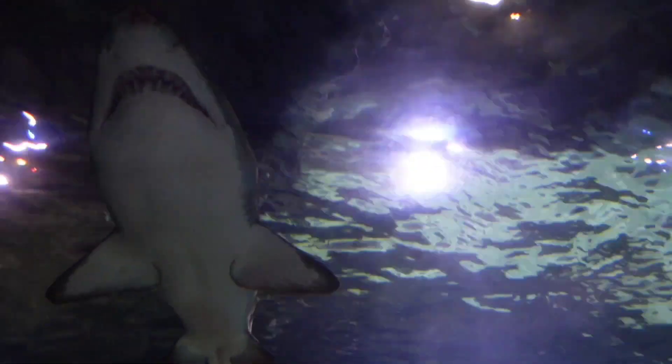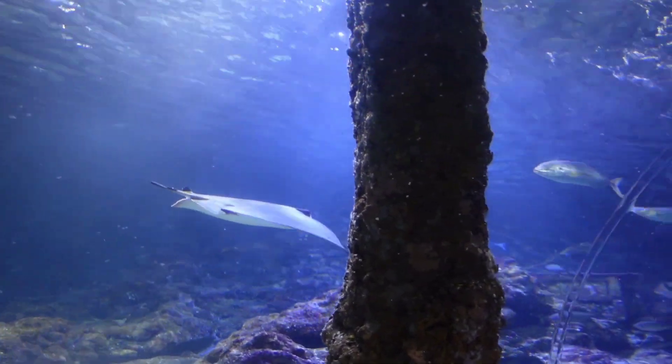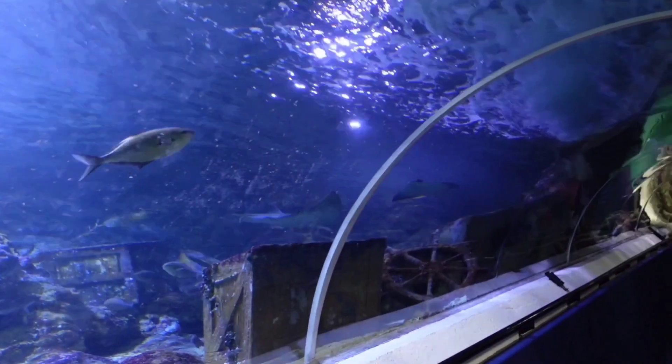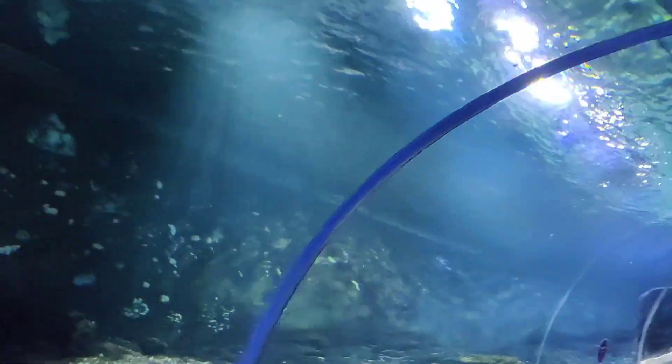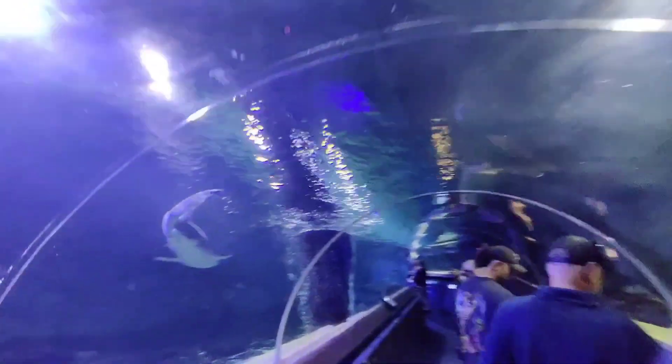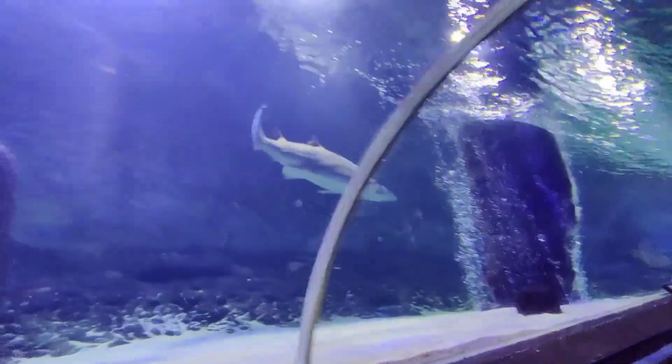Because of the refraction caused by light traveling through the water and the acrylic sheets used in the creation of the tunnel, the fish appear to be one third their actual size — much smaller than what they really are. It is a 110-meter, or 360-feet long, acrylic tunnel.